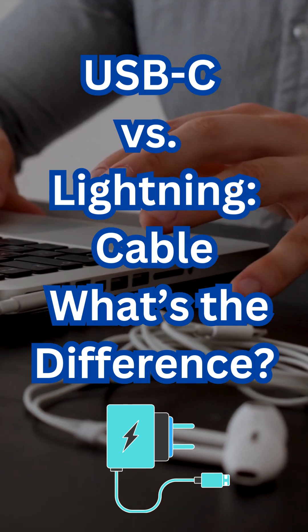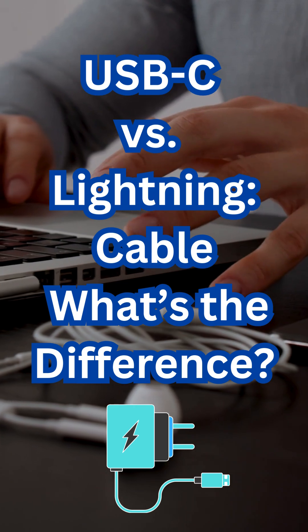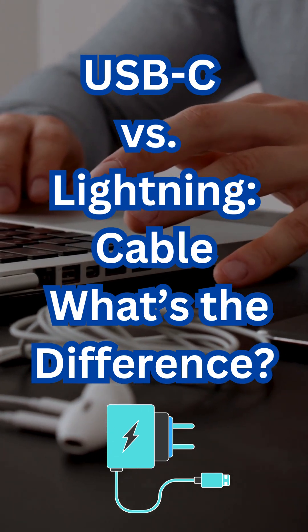USB-C versus Lightning — what's the difference? If you've ever wondered why some devices use USB-C while others stick with Apple's Lightning connector, here's a quick breakdown.